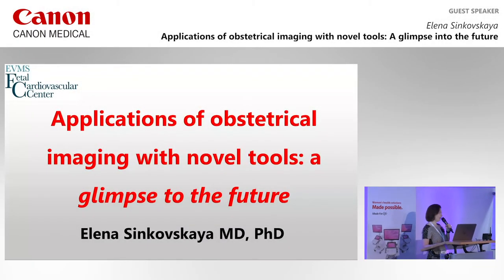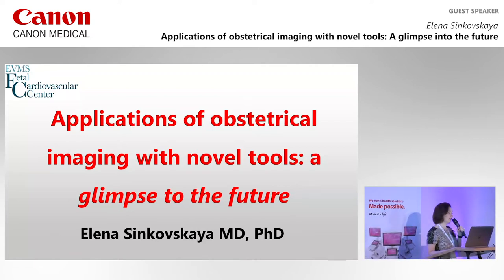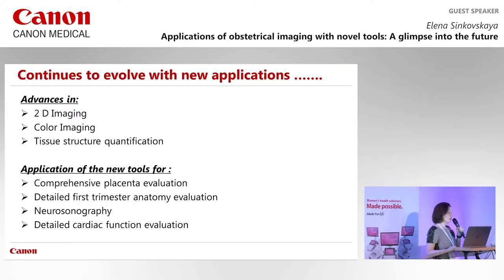Good morning everybody. It's my pleasure to present this talk today. It seems like it was just yesterday that we met in Singapore, but it's been a year. I'm very excited to share new information about new technologies that became available for comprehensive evaluation of the pregnancy over the last year.